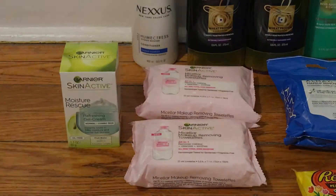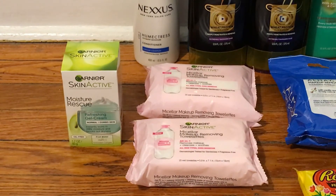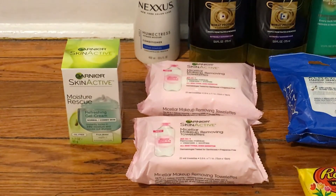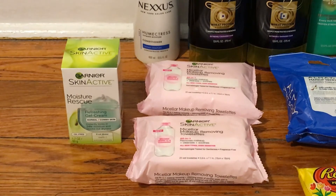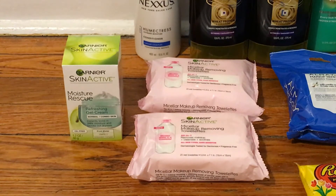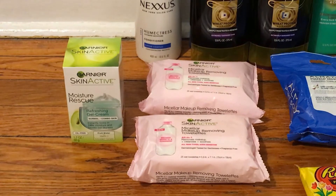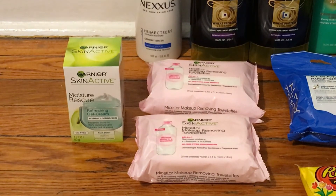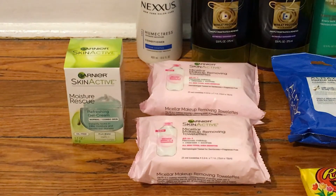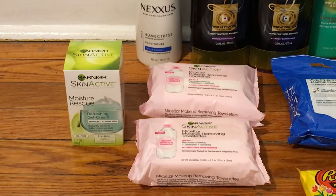I wasn't able to do the CoverGirl deal because they were completely out of the brow paddles at my store, but that's okay. The last deal I did is on Garnier facial care, on promotion for buy two get a $5 Extra Buck. I picked up three and I'll tell you why. The moisturizer is $8.49 and the wipes are $6.99 at my store, so all three came to $22.47. I used $3 off one coupons I had from redplum.com.